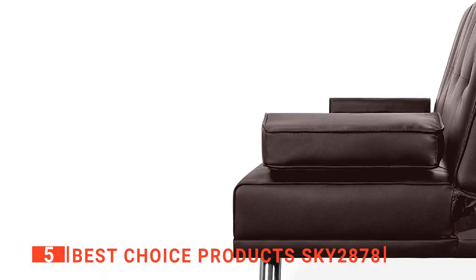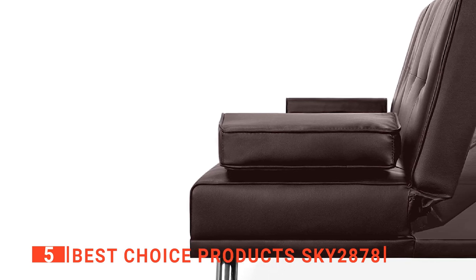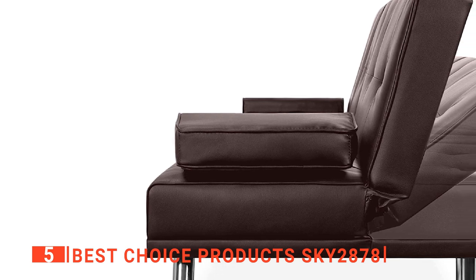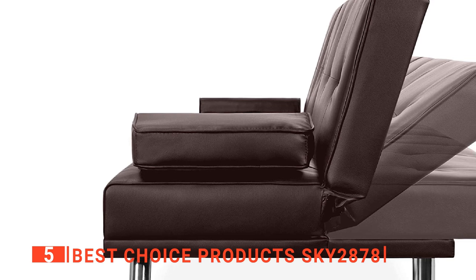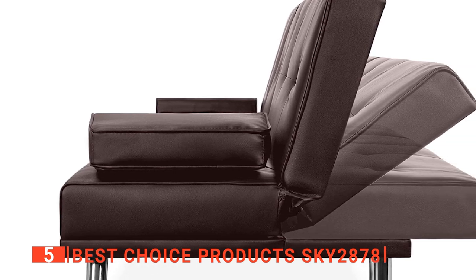Whether you want to take a nap, read a book, or sit up and binge watch your favorite show, you can adjust this futon in three different positions effortlessly. If you are looking for space-saving furniture for your dorm or apartment, or need a convertible sofa bed to accommodate overnight visitors, the Sky 2878 will be a fine choice for you.